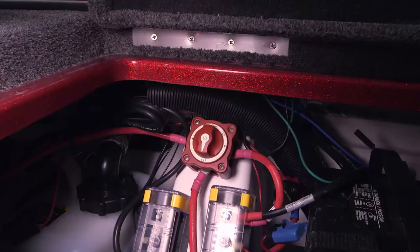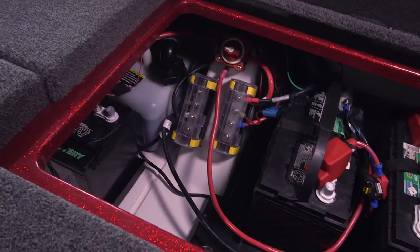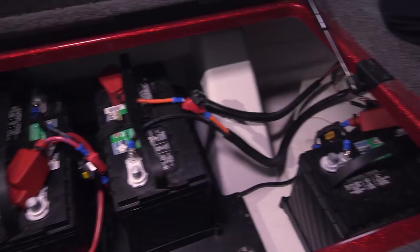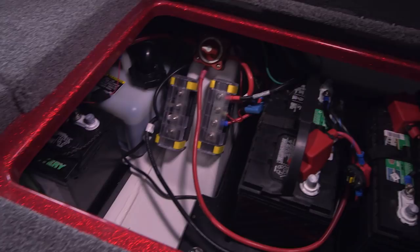You get two heavy-duty Interstate Series 29 trolling batteries and a cranking battery. There's also an onboard battery charger with an exterior receptacle — all it takes is plugging in the extension cord and the batteries are charging. It's all clean and neat with plenty of room and easy access to everything.